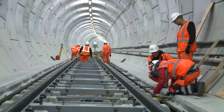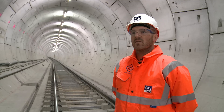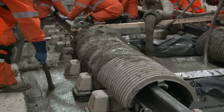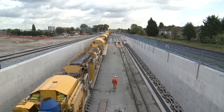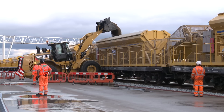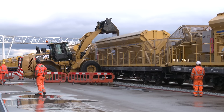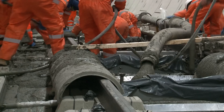Stage three is to set the track to its correct line and level. Stage four, which occurs overnight, is the concreting of the track using the concreting train. The train is essentially a 465-metre long batching plant which is replenished at the railhead during the day with grout, water and aggregates, then sent into the running tunnels overnight to cast the concrete track slabs.